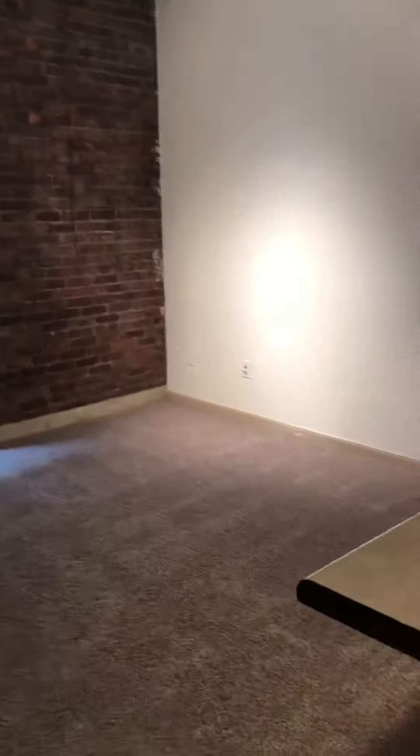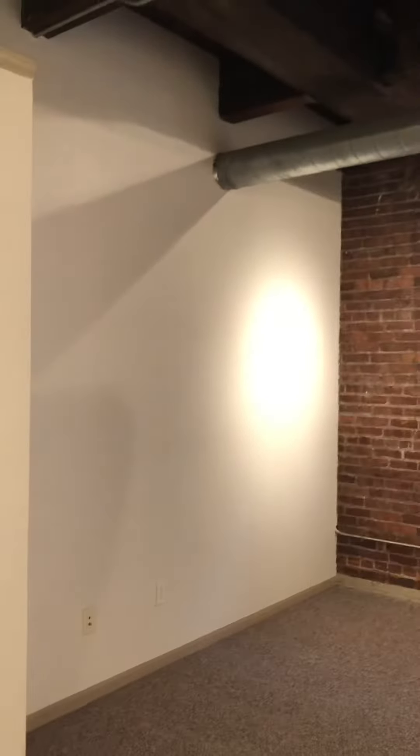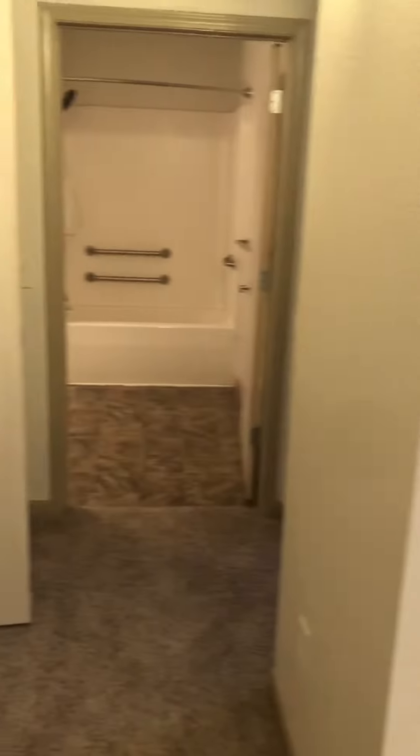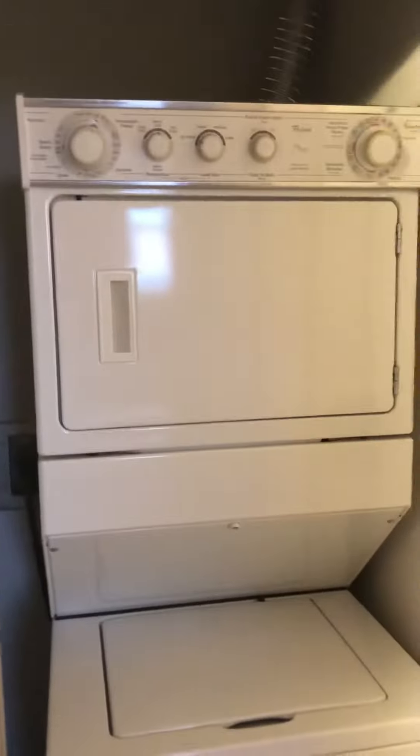Going into the dining room and living room. Coming in directly to my left, first to my left is going to be the washer and dryer, double stacked.